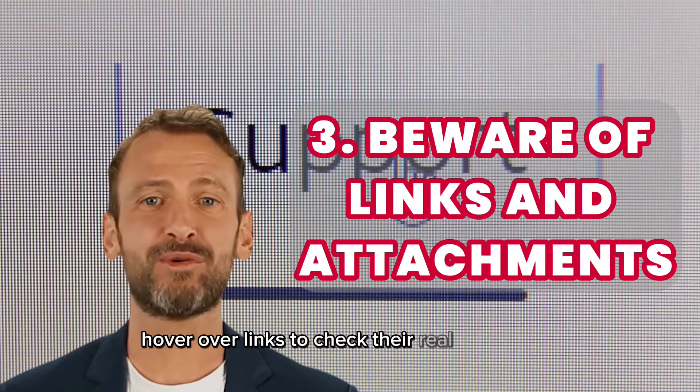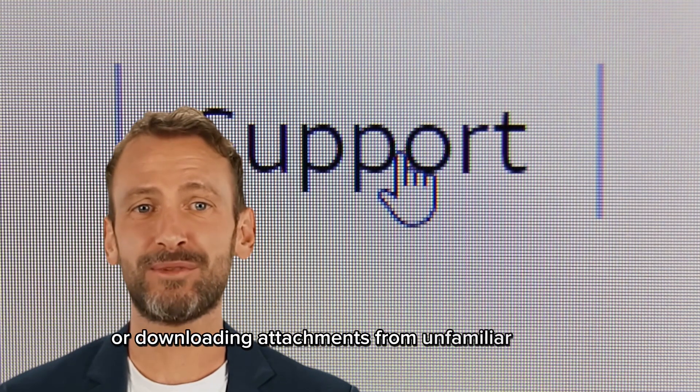Hover over links to check their real destination and avoid clicking on suspicious links or downloading attachments from unfamiliar senders.